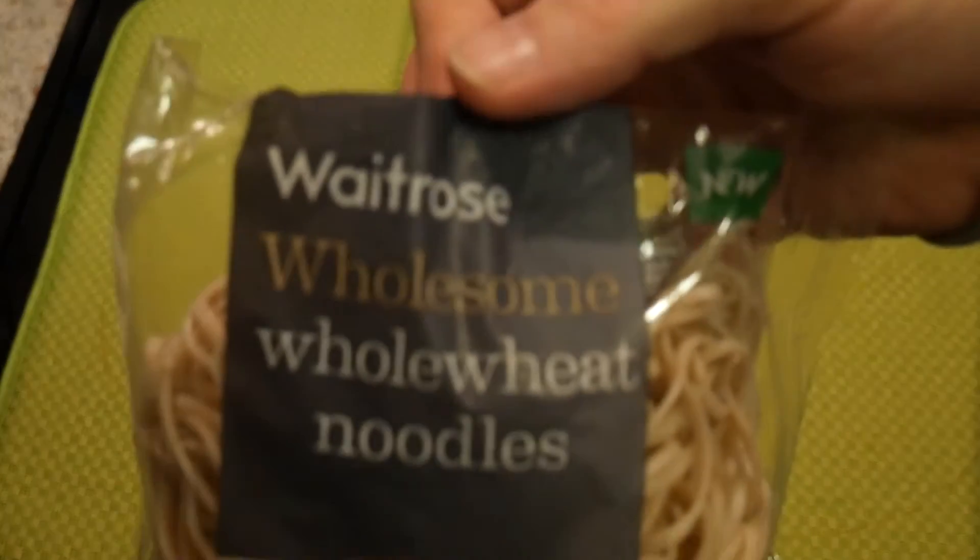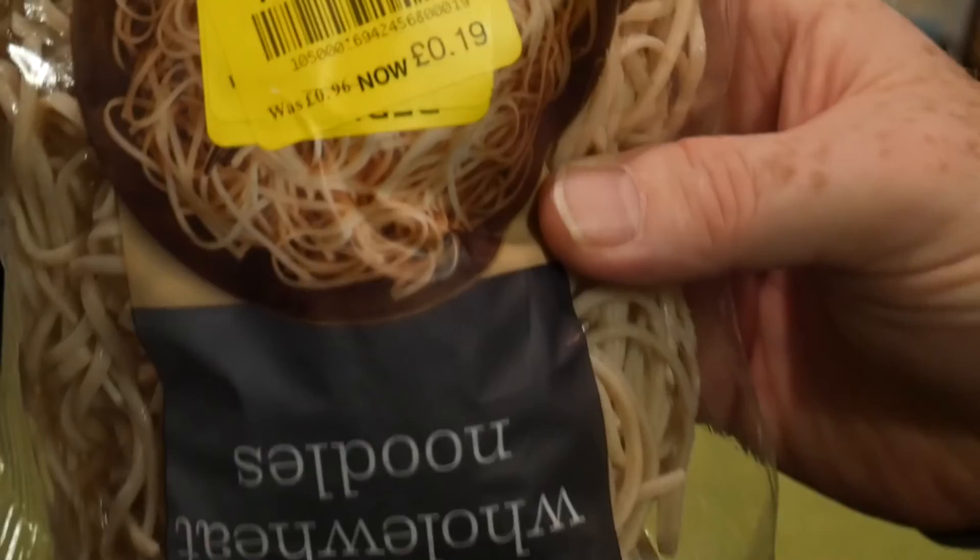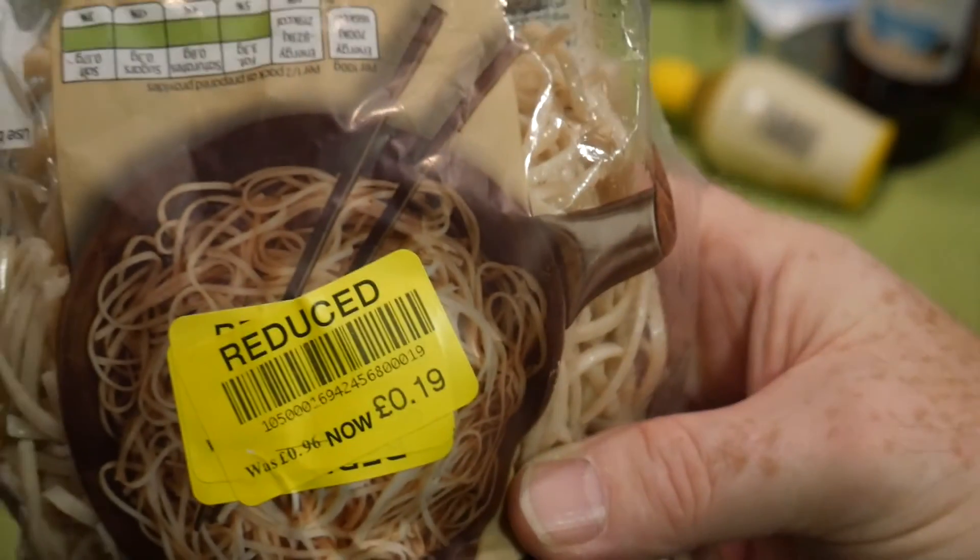And just because I saw these at 19p, they're fresh wholesome whole wheat noodles, reduced from 98 pence. So that's all we got from Waitrose — they do have some very nice stuff in there, but we really can't afford to shop there all the time. One day maybe we will.